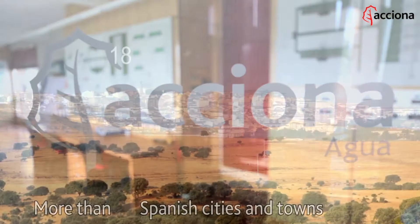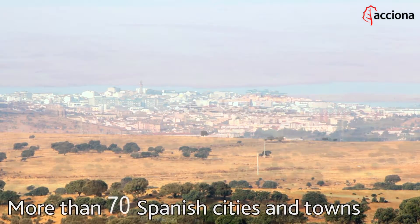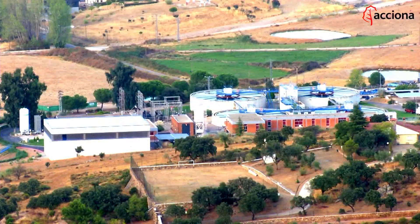Acciona Agua makes this possible in more than 70 Spanish cities and towns where it provides end-to-end service. Acciona Agua collects water, purifies it, pipes it into homes and then treats what comes back into the system.